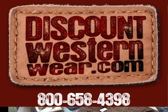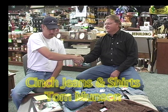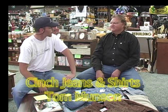Hi everybody, this is Ken Fisbeck with discountwesternwear.com and we are live at the World Headquarters Young's Western Wear here in Valentine, Nebraska. Today we have Tom Munson with us, a Cinch representative. We're going to talk a little bit about Cinch, so good to have you with us here on Discount Western Wear, Tom.